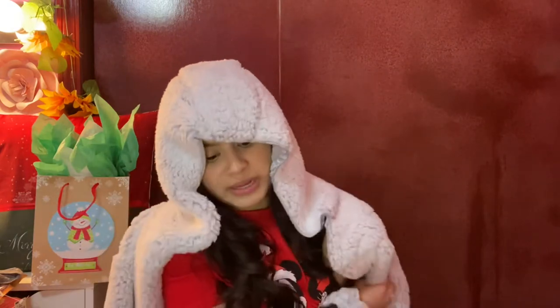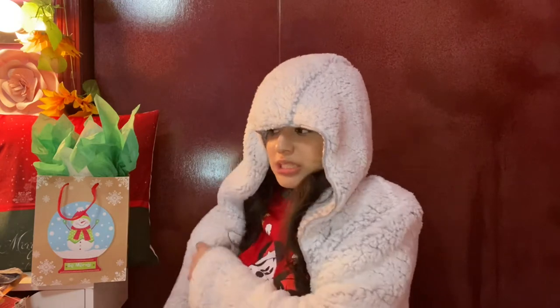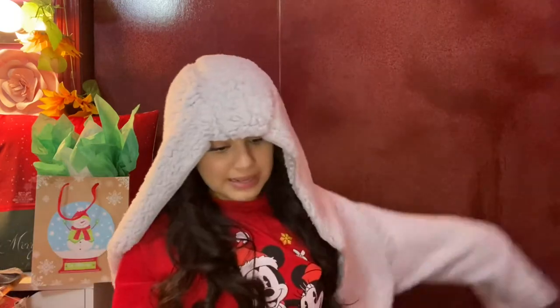I'm filming this on Christmas Day, but in my Hispanic household we open presents right at midnight. We were singing Happy Birthday to Jesus and then we opened them last night. When we were opening them, I put this sweater on right away and it was the best thing ever. As soon as I opened it, we love her.